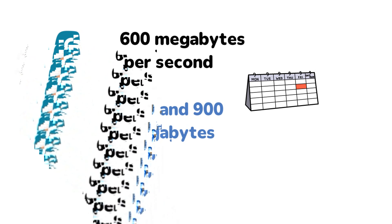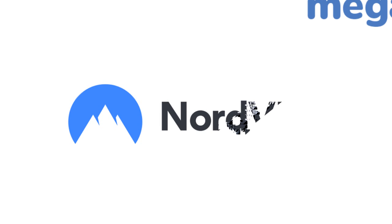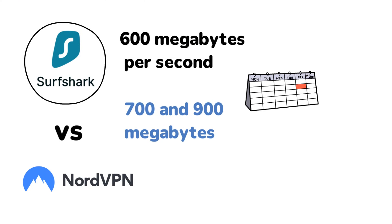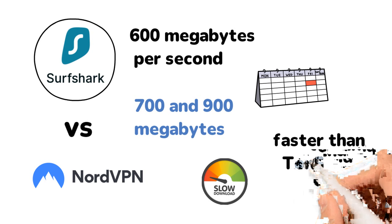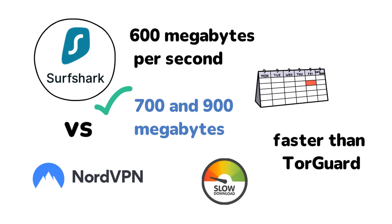How does Surfshark compare with other providers — is it the fastest? First, let's run the comparison you're all itching to see: NordVPN versus Surfshark speed test. NordVPN is clearly faster. Even when I switched to 30 days, NordVPN's speed never dipped below Surfshark's. Surfshark is also slower than Windscribe, but overall right now it's still faster than Torgard. Through those Surfshark speed test comparisons, you can see that Surfshark is not the fastest VPN right now in 2021, but it's still in the top 5 when it comes to speed.